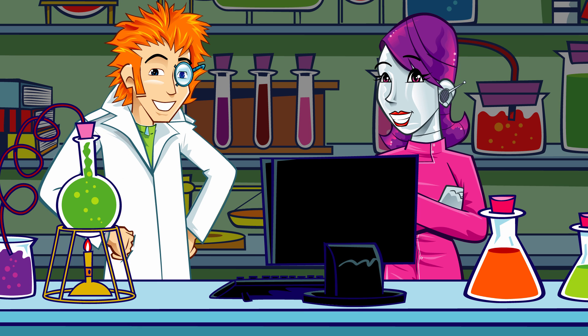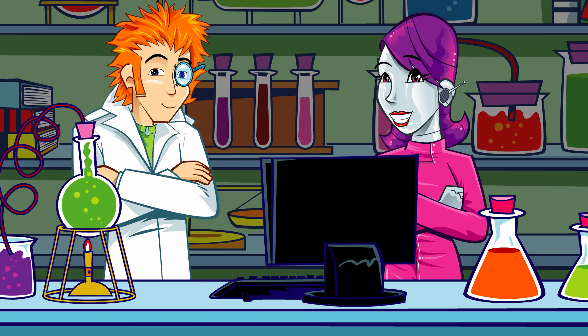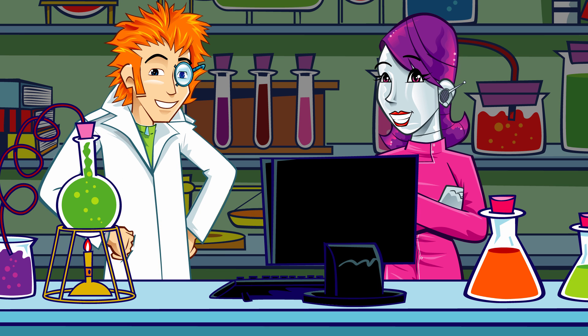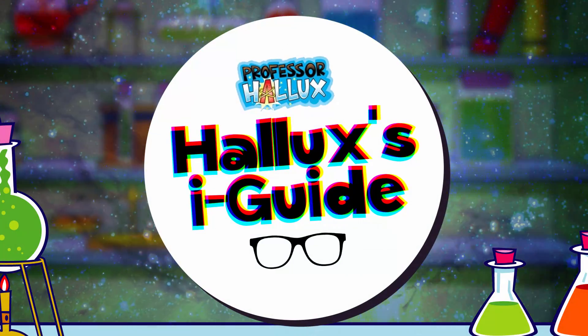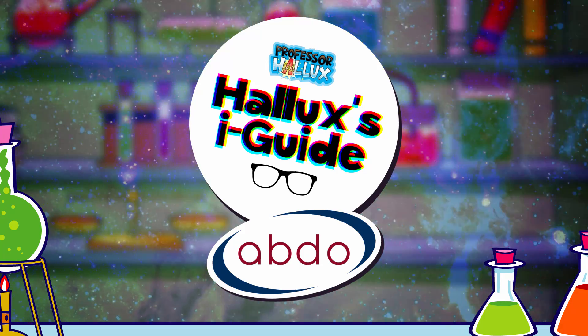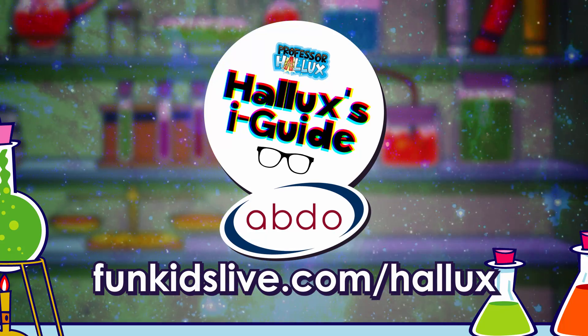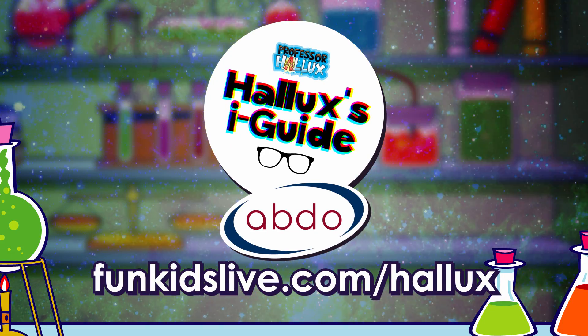Insp-eye-ring! Do you get it? Ha! Hope that helped. Brilliant! Another great entry in the Eye Guide. Professor Hallux's Eye Guide with the Association of British Dispensing Opticians. Find out more and get hands-on at funkidslive.com/hallux.